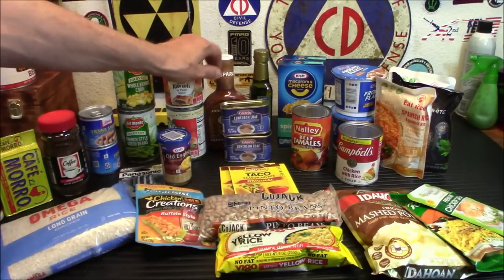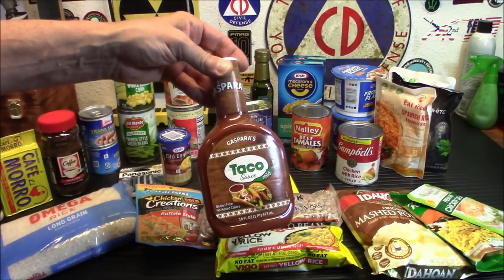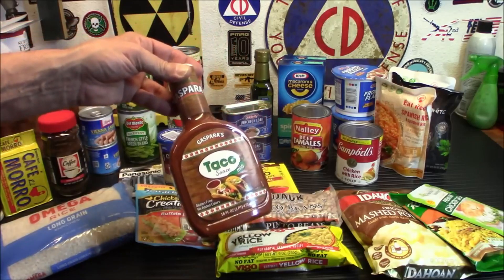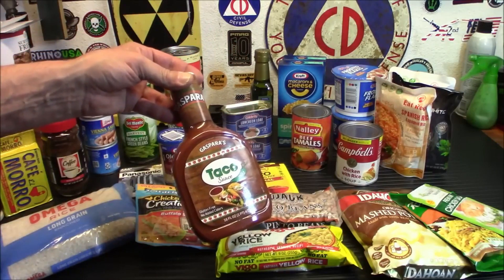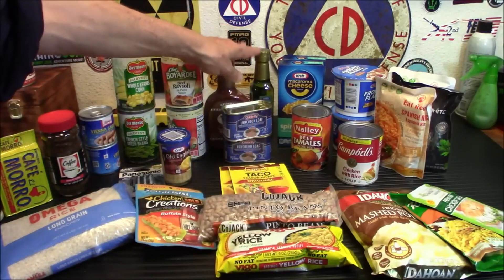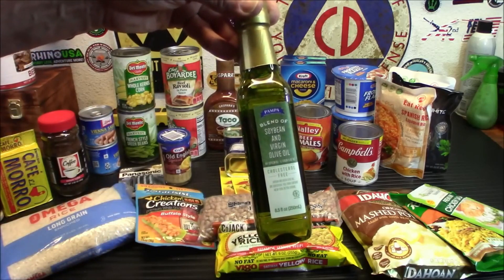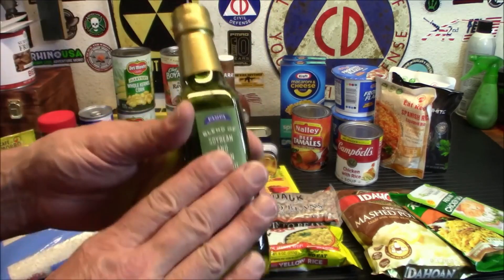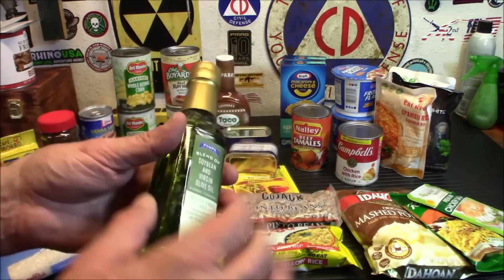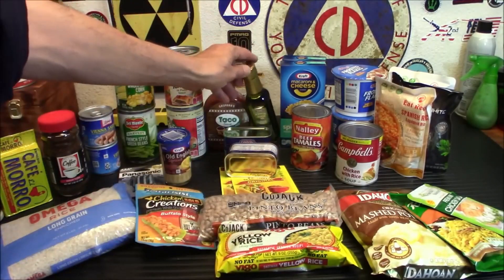Moving over here — taco sauce makes everything taste better. I go with mild since I had gallbladder surgery and want to be careful. You're going to need oil to cook your food — here's a soybean and virgin olive oil blend. You can get plain olive oil from them too. I just picked this up because I know some people like soy, some people don't, so now you know what to look for.